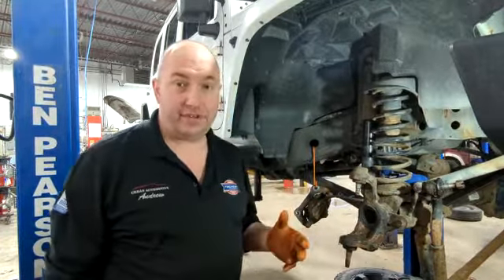First, initially, this is the track bar — it goes across the front of the axle, which helps keep the front axle in line with the vehicle. This thing had worn out ball joints in it, upper and lower. You can pry up on it and it had a fair bit of movement to it.